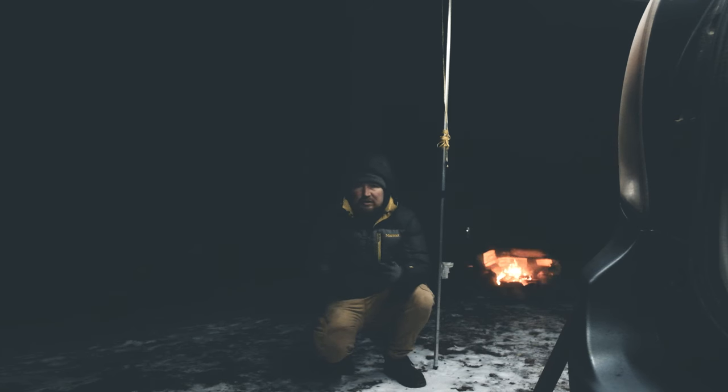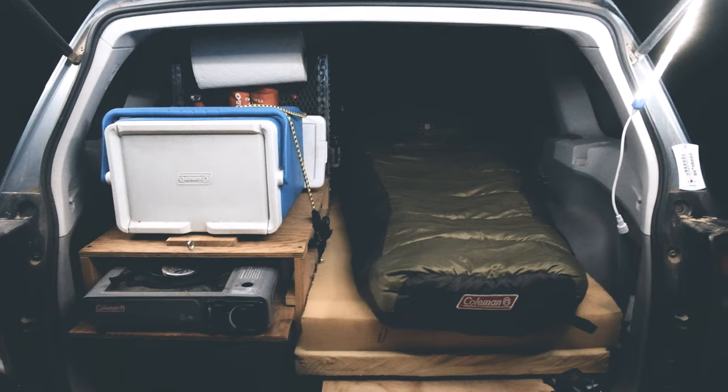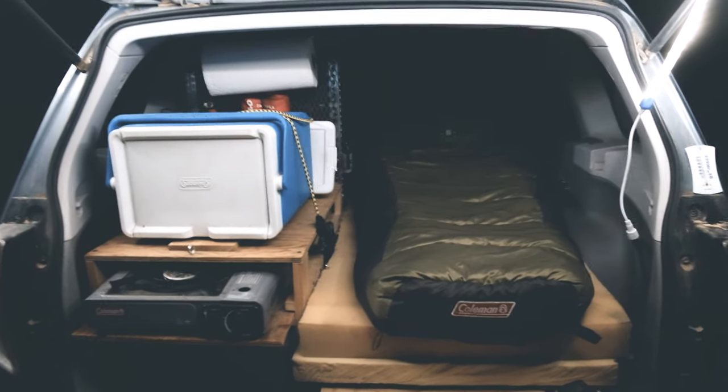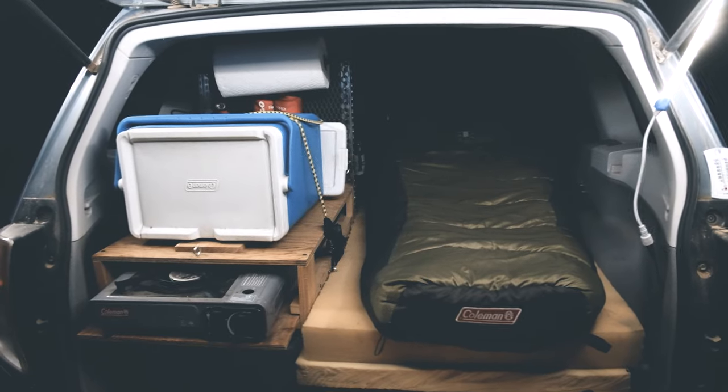A down sleeping bag is useful for a backpacker or someone who needs to conserve space because it can be packed down very, very small. As I make my bed before I even leave home, I really don't have a space issue — I don't mind if it's big and bulky. It does come with a stuff sack, but I gave up trying to stuff the sleeping bag into it on the very first attempt. It's just not big enough for that much bulk.